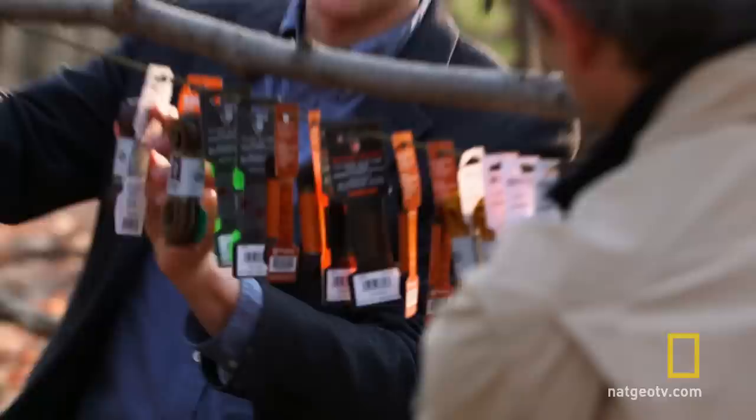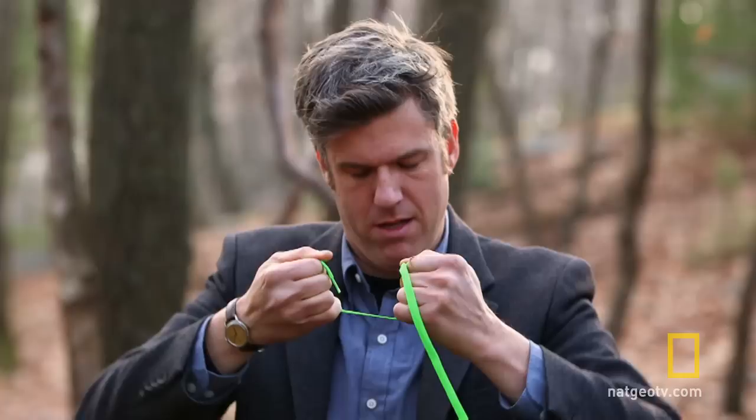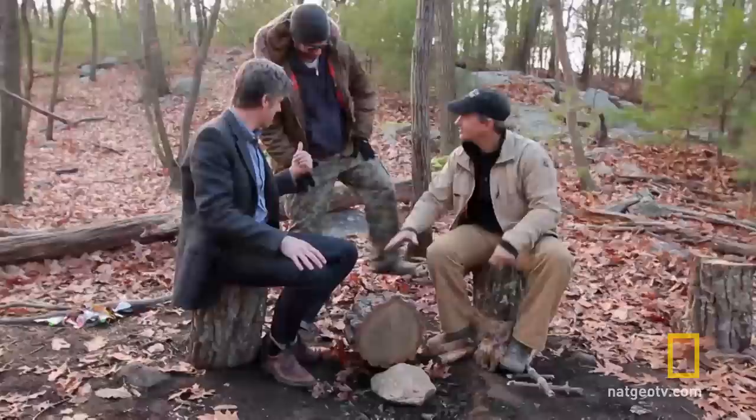Shane and I decided to test three different kinds of shoelaces: leather, cotton, and nylon. We used a friction test that Shane devised with some old log lying around. We also found our friend Paul who was just hanging out in the woods and asked him to help us with our test. The good thing about Paul is he doesn't look very sketchy at all.